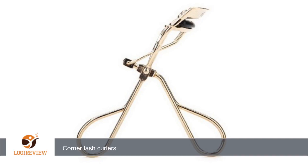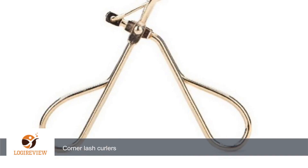Corner Lash Curlers... thank you for watching. Please give the thumbs up.